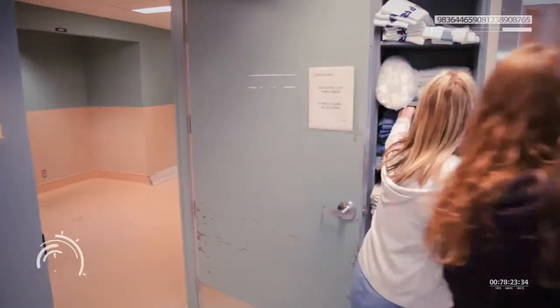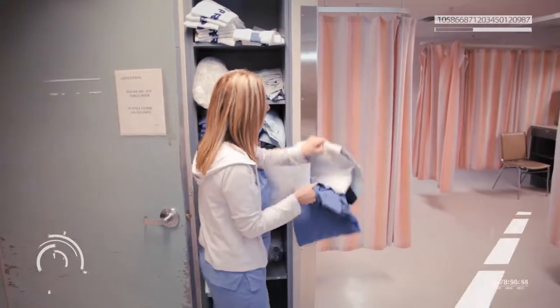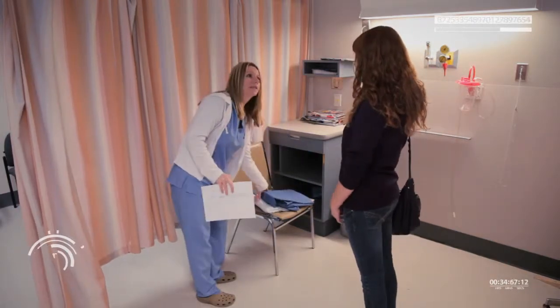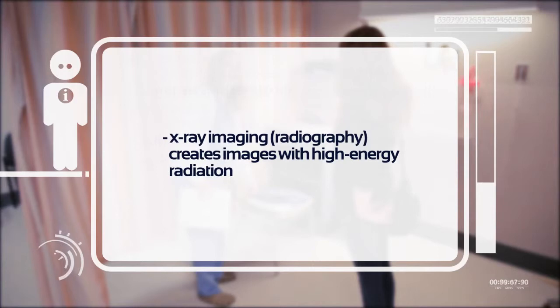You might picture x-rays on film, but lots of x-rays are now digital and can even give you real-time images on a screen, just like a digital camera. While I got changed, the technologist went to set up the machine. Medical x-ray imaging, or radiography, uses high-energy x-ray radiation to create diagnostic images of the body. X-rays are a high-energy form of light, which means they can pass through materials more easily than visible light or radio waves, and this property is used for imaging our bodies.